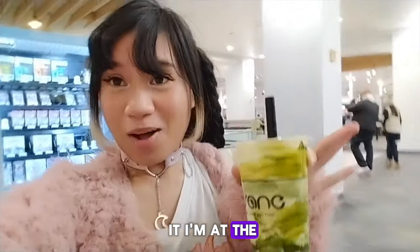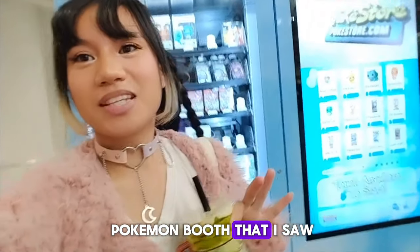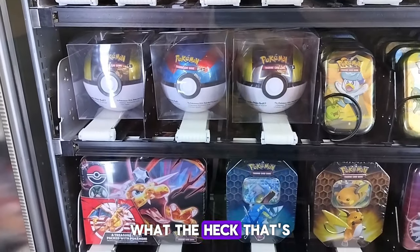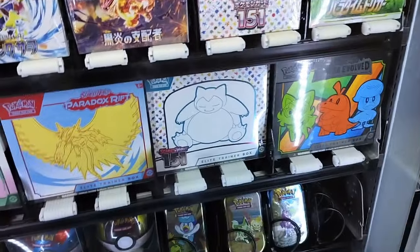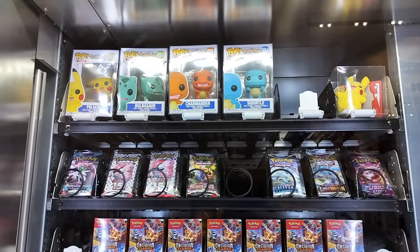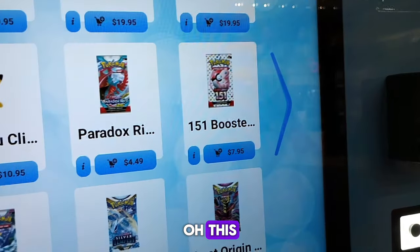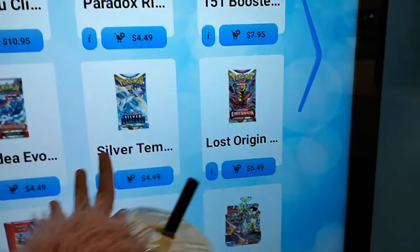I'm at the mall and I see Pokemon — there's Pokemon everywhere. This is like a Pokemon booth that I saw. Let's check it out. There's a Pokeball — that's so cool! Why do they have this all of a sudden? There's more Poke stuff — PokeStore.com. There was just tons of Pokemon merchandise.